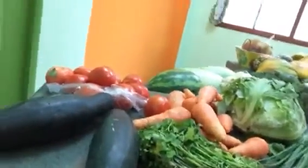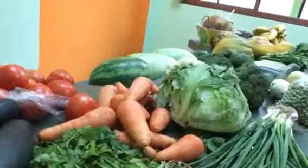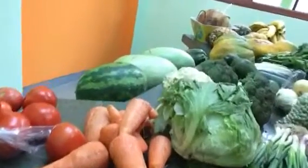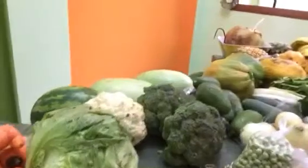So, here we have some courgettes, some nice big fat courgettes, some cilantro or coriander, tomatoes, carrots, lettuce.